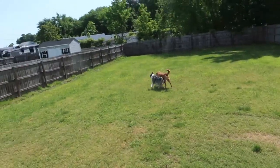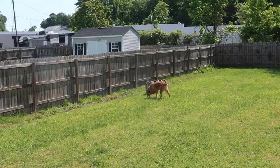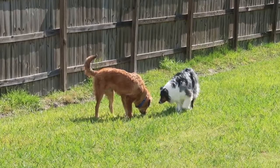Yo, what up everybody! Showing a little bit of the new house here — nice big huge backyard for the pups. It's so nice to come outside and smell green. The desert was definitely a hellhole. We're loving it out here though.